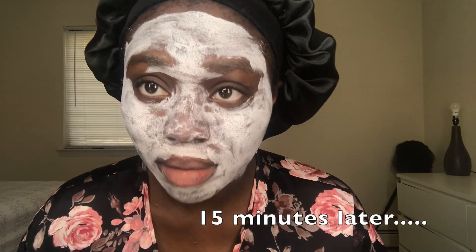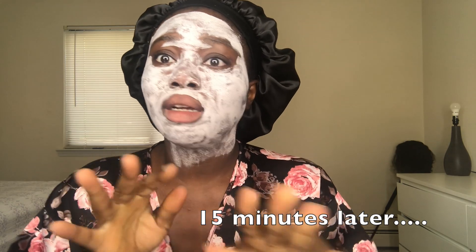Alright, 15 minutes — done and done. I went to rinse it off with warm water. So I just washed it off my face and my face feels soft and clarified. Yeah, my face feels really refreshed.